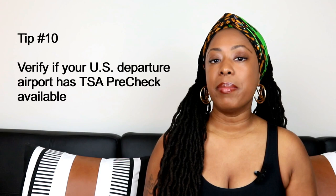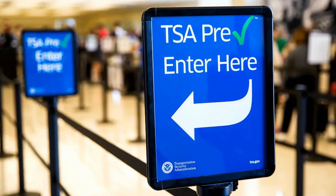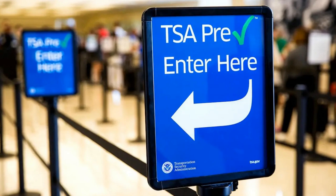Tip number ten: some airports don't even have TSA PreCheck available. So if you have TSA PreCheck, verify this with your departure airport in advance or before booking your trip.